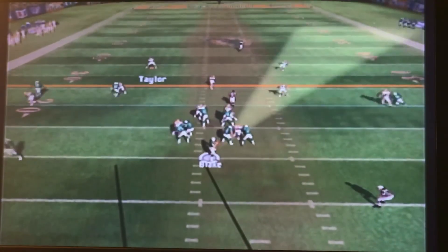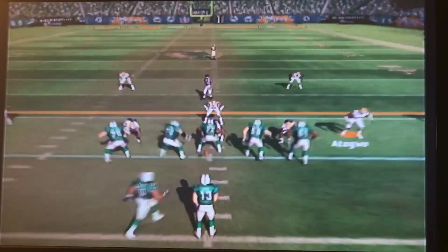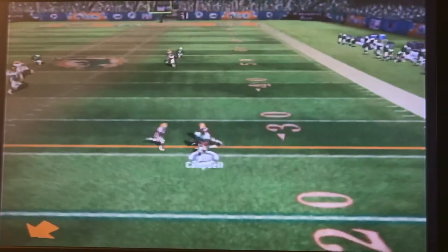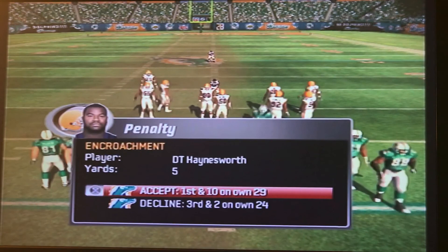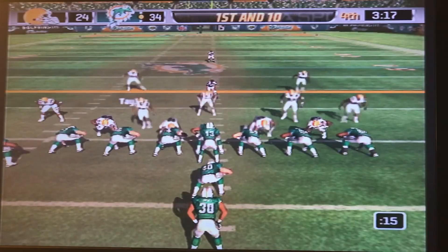We have a chance if we can get some stops. First down, Terrell's going to make a catch getting about 5. Second and 5, Blake drops back, scanning the field — finds his man Campbell, a little short of the first. Third and 2 — we give him a free first down because Albert Haynesworth doesn't know how to watch the football, even though it's right in front of his face as a defensive tackle.